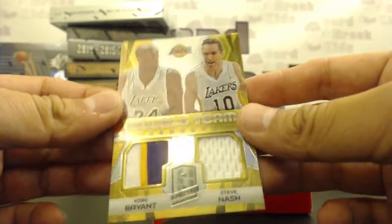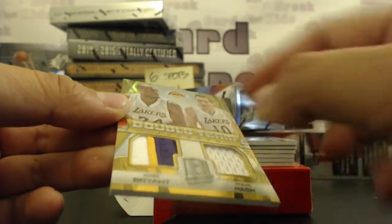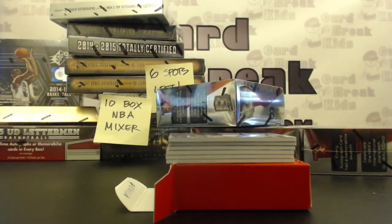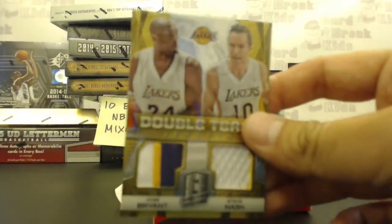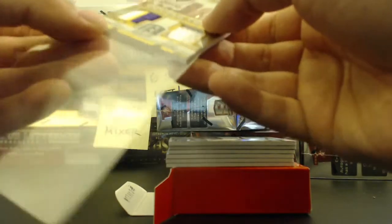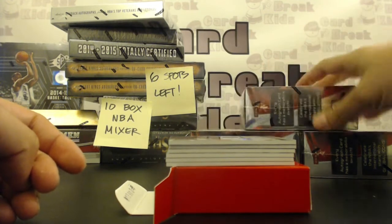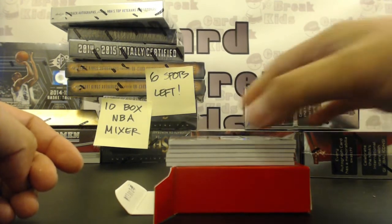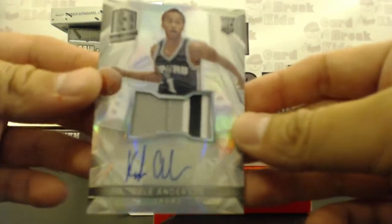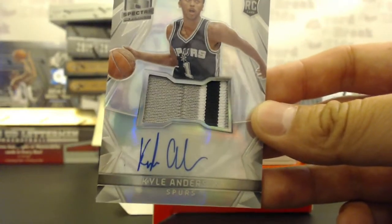Nash jersey number discussion — that extra color on the Kobe might just be a shadow, not black. Looks like Spurs is going to have another good break. Kyle Anderson RPA, three-color, going to the Spurs, Michael C. Kyle Anderson three-color RPA.